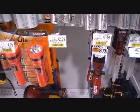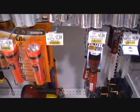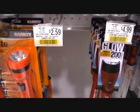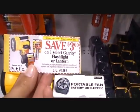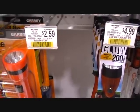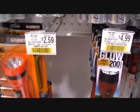So I'm inside Publix and here's a good deal where no coupons are needed. They're called the Garrity Life Light, and there is a $3 off coupon in the green Advantage flyer. If you can see, they're $2.59, so you can pick up your flyers at the front of the store at customer service and get a free flashlight.